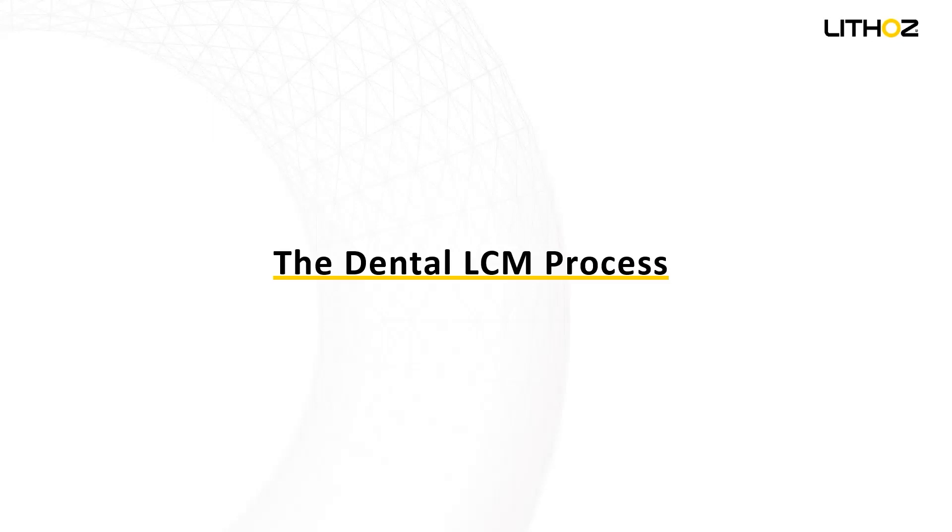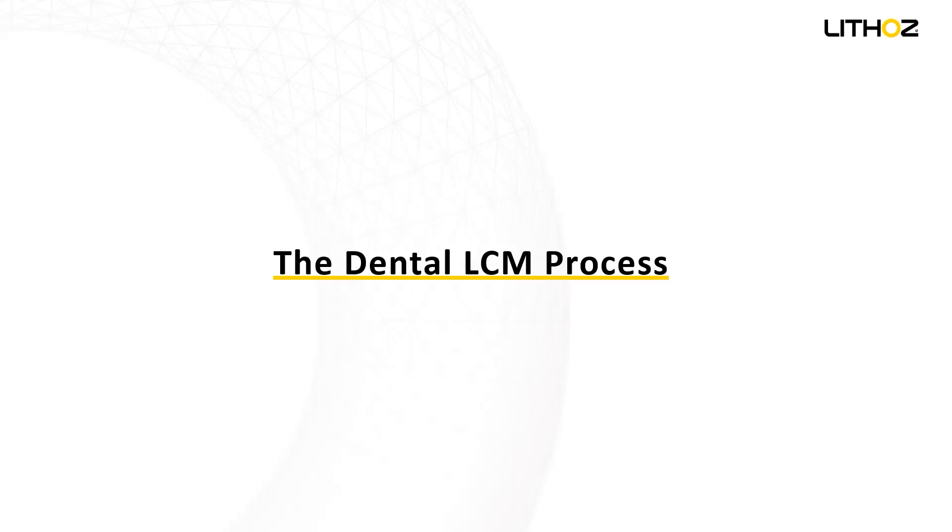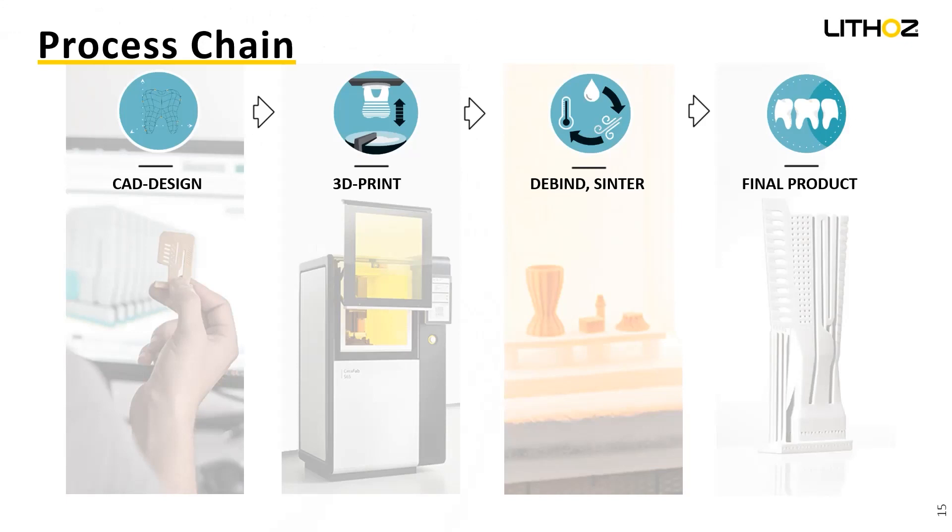Here is just an overview. We work with the CAD design, send it to the 3D printer, then have the thermal post-processing — in our case debinding and sintering — and then post-processing: support removal, staining, glazing, and so on.